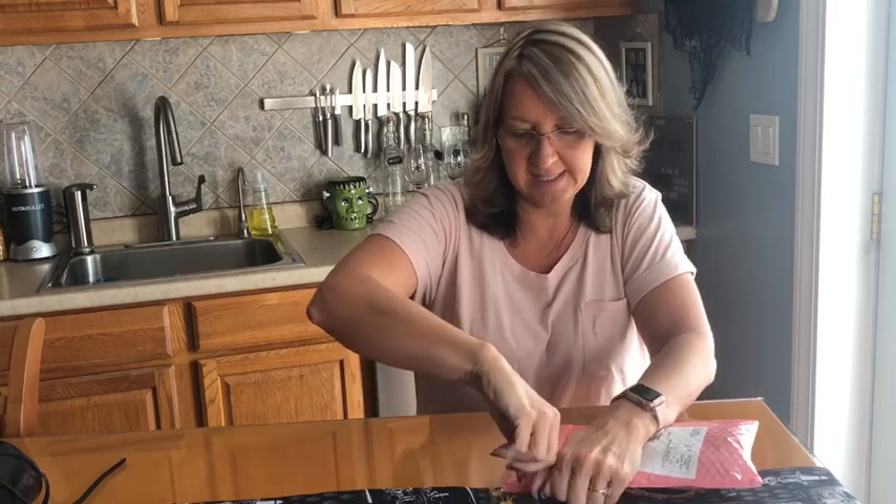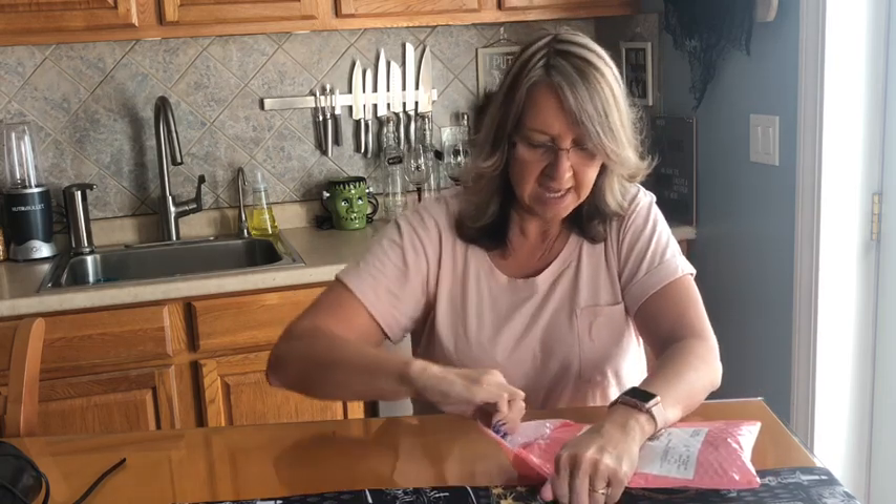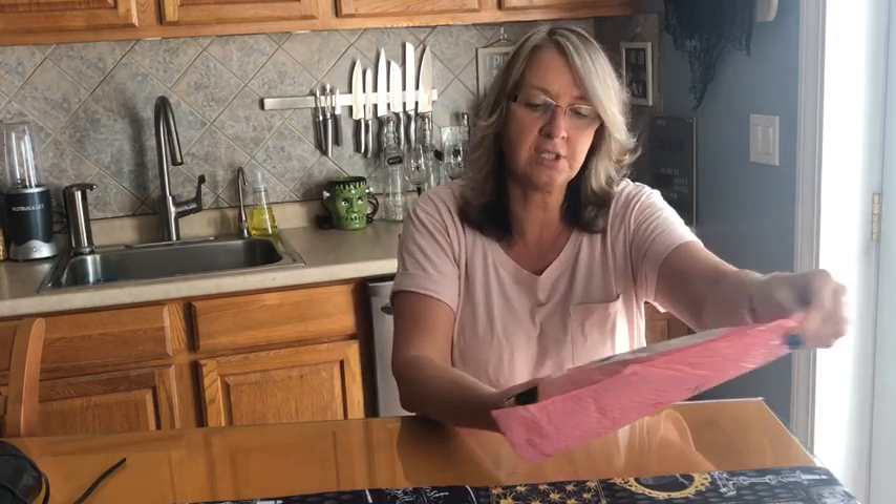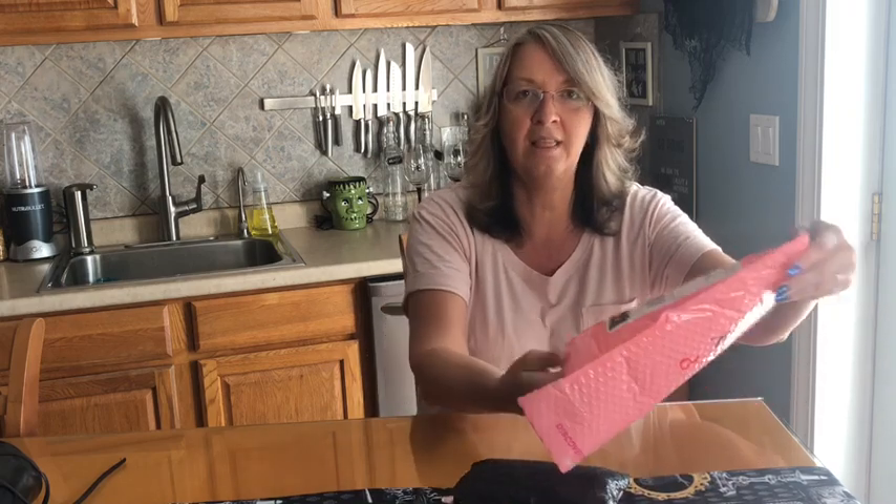All right, so let's open this up and see what we have. And did you notice — if you actually get your Ipsy bag — did you notice they changed the packaging? They used to be super hot pink and now they're this really pretty pale pink. I don't know if it's just a season thing. I love the bag! Did I forget to mention you get a new makeup bag every single month too?